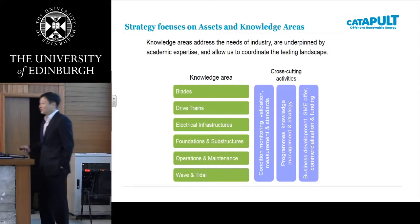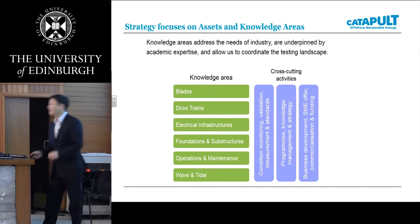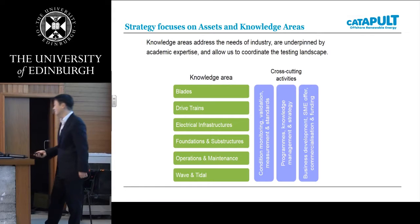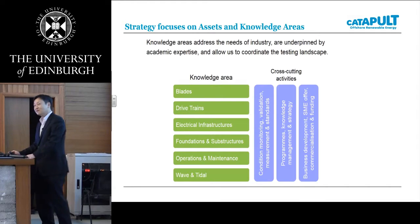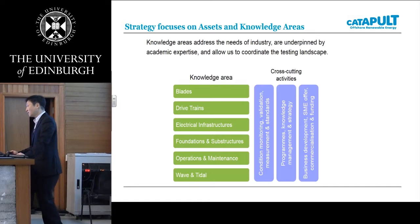Our vision is to reduce the cost of energy in waves, tidal, and offshore wind. To deliver our aim to industry and academia, we have a number of interesting sectors, including the R&D department which I'm working for. Under the R&D department, we have six knowledge areas: blade, drivetrain, electrical infrastructure, foundation, operation and maintenance, and wave and tidal.